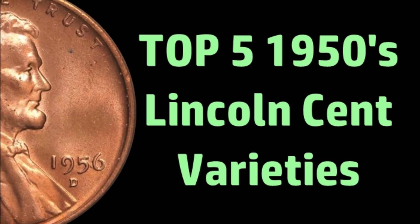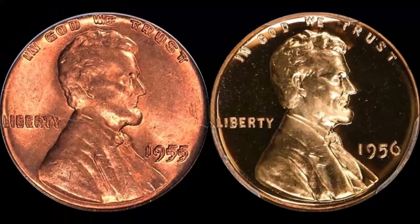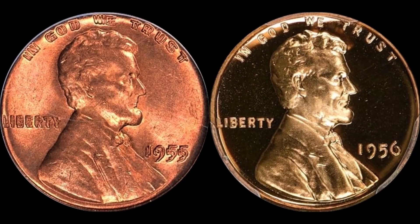Before we jump in, as always, like, share, subscribe, hit the bell for instant notifications if you enjoy today's content. Now, a bit of a disclaimer: the 1955 Double Die Obverse will not be on the list — we all know it's number one. It's super number one because of what it is, and if I added it, it would undoubtedly be number one bar none.